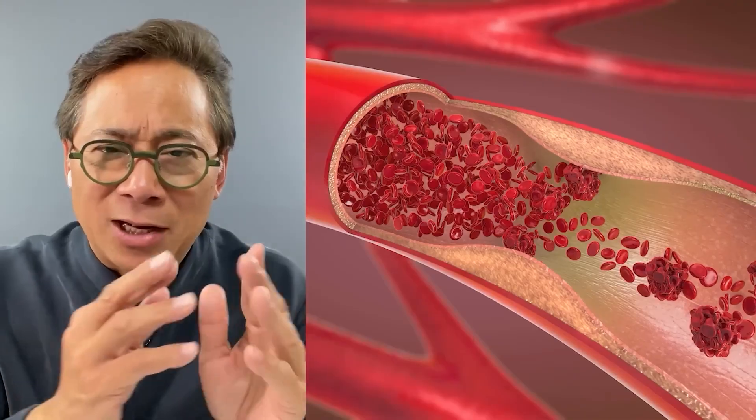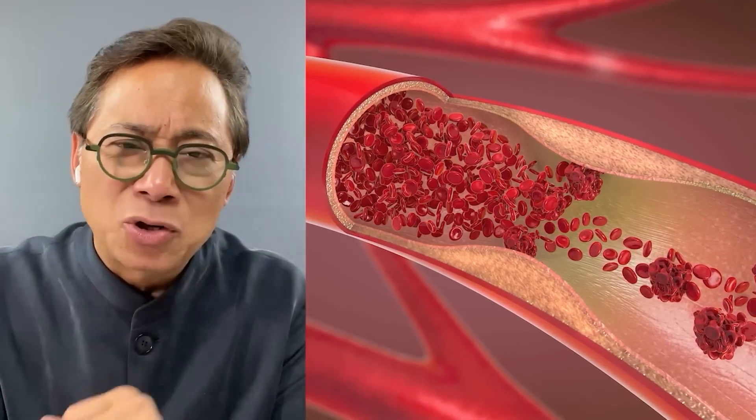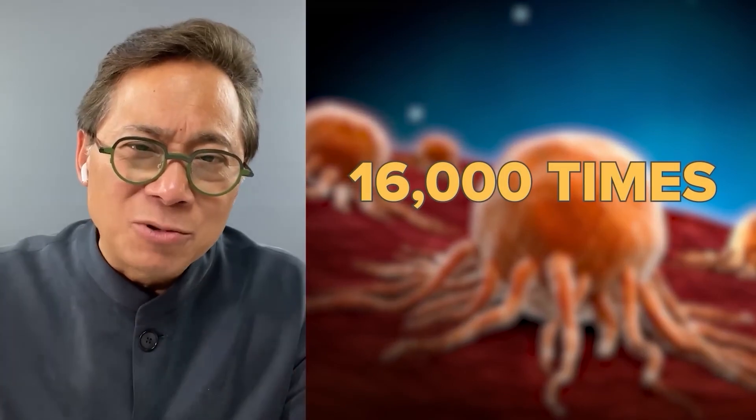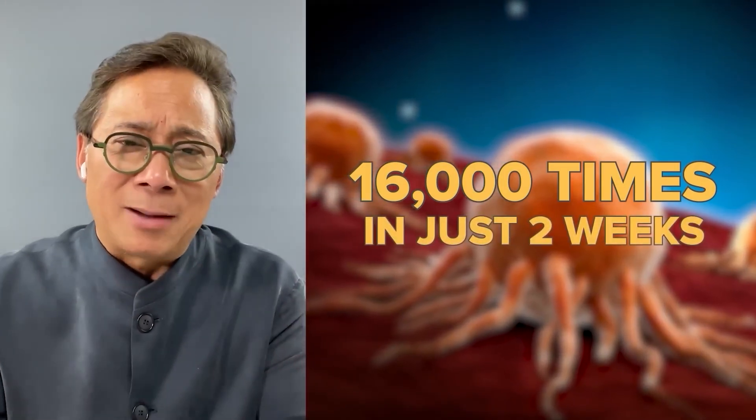But the moment blood vessels can actually grow up and touch that tumor and feed it, that tumor can grow 16,000 times in just two weeks time. So angiogenesis, which is normal for healing and good for our body, when tumors hijack it, the oxygen and nutrients allow the cancer to explode in growth.